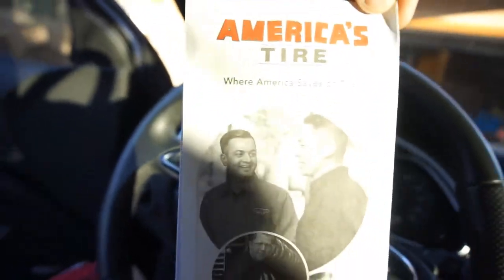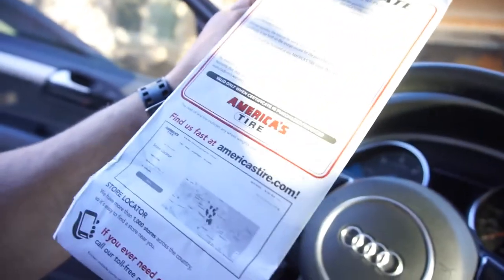Extra load. These 21-inch tires – I didn't have too many options for the 21-inch tires. It kind of sucked trying to find some. Went to American Tire out here in California – in Southern California it's called America's Tire, everywhere else it's called Discount Tire. They're the same company.